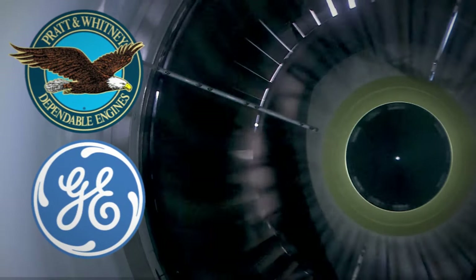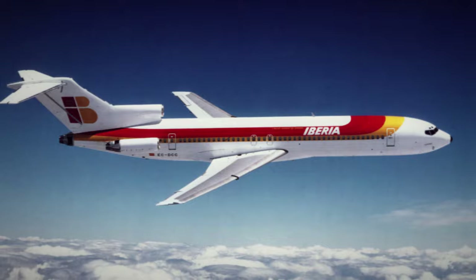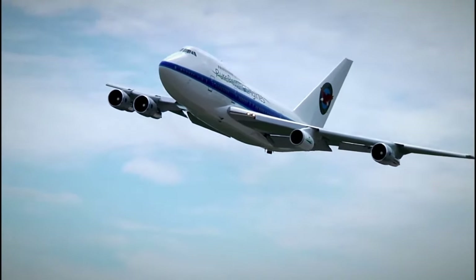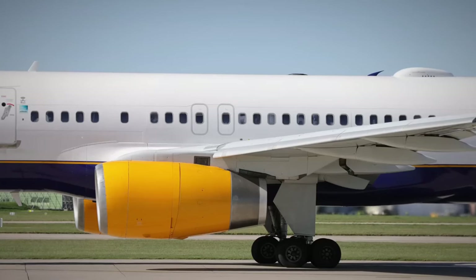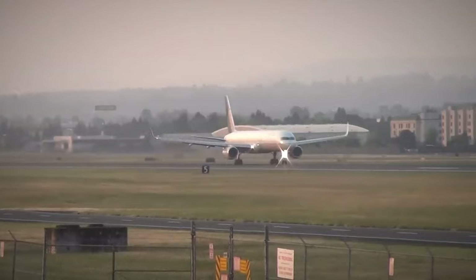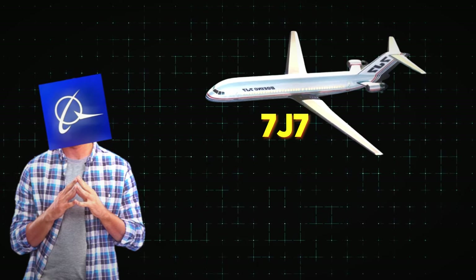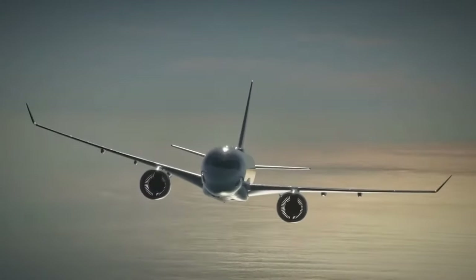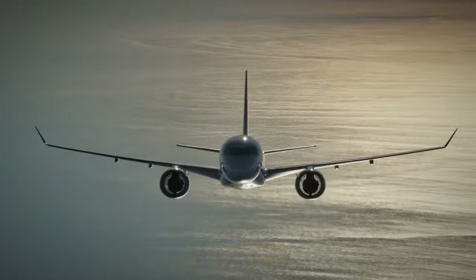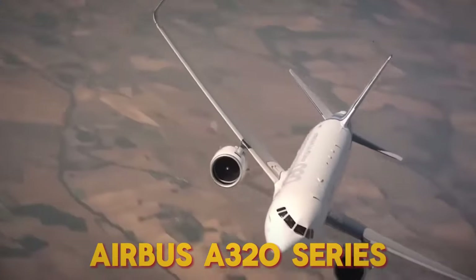Pratt & Whitney and General Electric developed these prop fans because one of them would be chosen to power Boeing's 7J7, intended as a replacement for the 727. Technically, the 757 served as the replacement for the 727, although it was larger and had a longer range. While many older 727 customers appreciated this, not everyone was keen on upgrading to the 757. So Boeing initially planned the 7J7 to be slightly smaller than the 757-200. However, this plan didn't materialize. Instead, Boeing opted to develop the 737-NG, expanding the 737 to replace the 727 and compete with the upcoming Airbus A320 series.